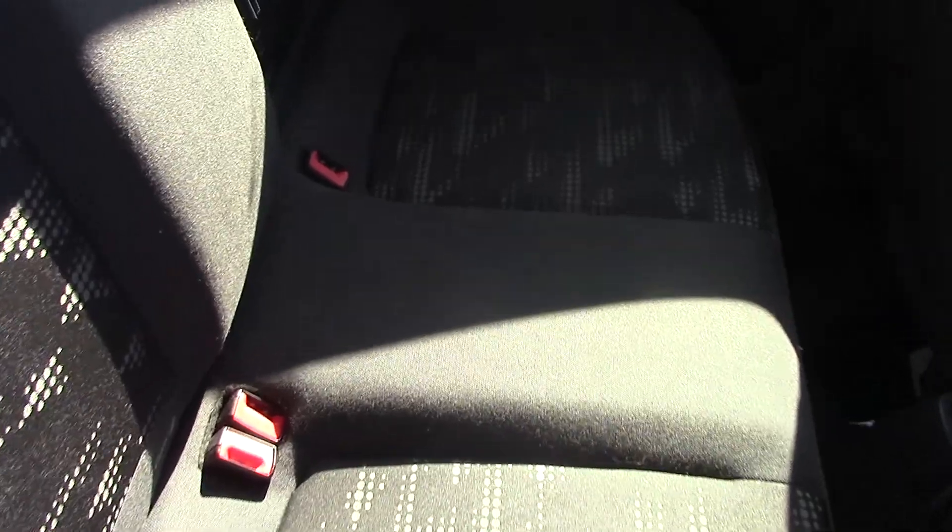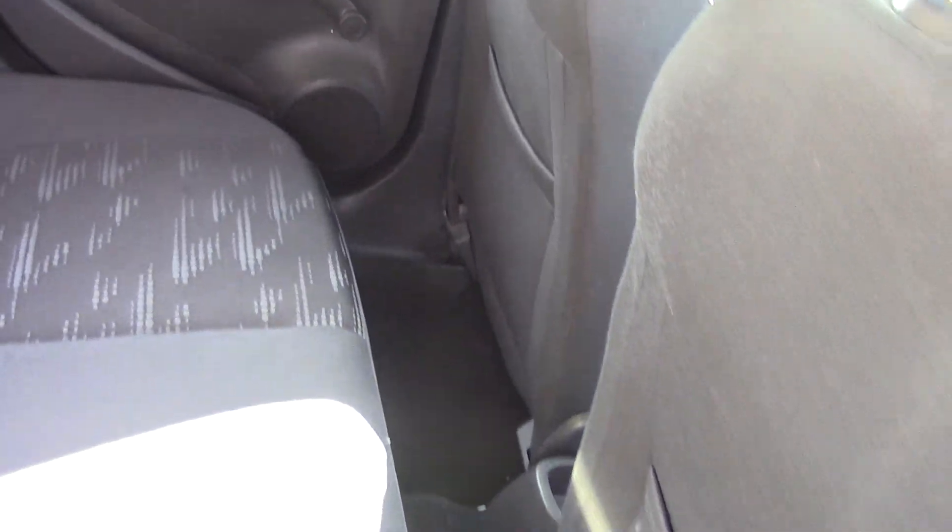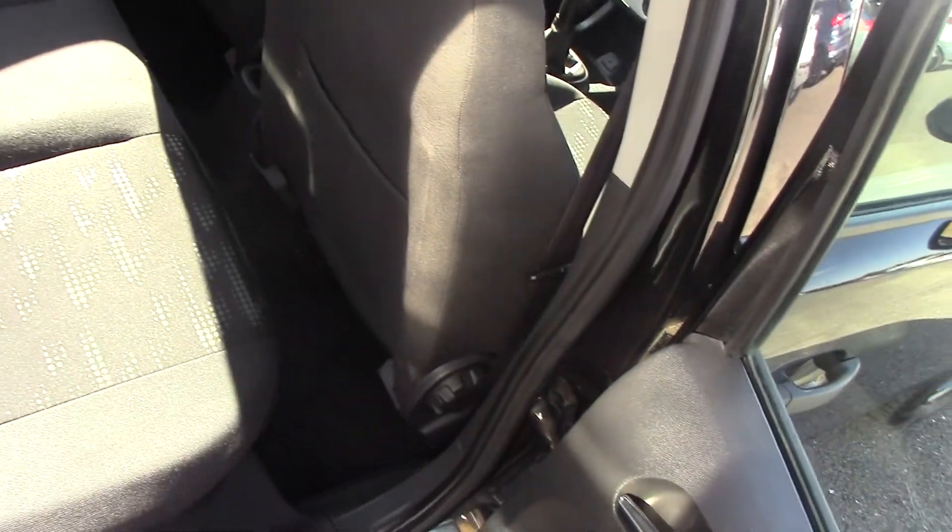There we go, so you can see the style and design of the seats there, and then obviously the leg room in the Vauxhall Corsa, which is still very good for a small car. As you can see the condition inside is just as nice as the outside — it's obviously really been looked after.